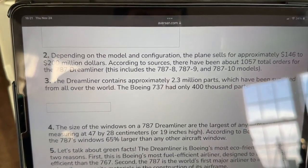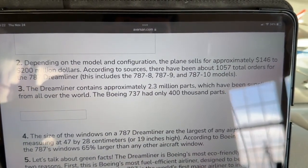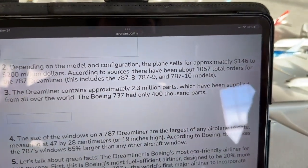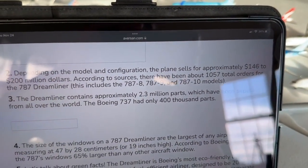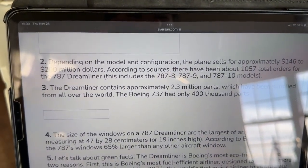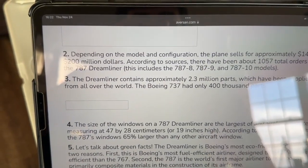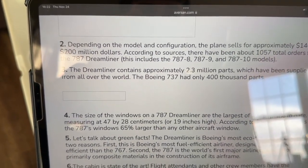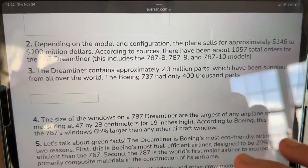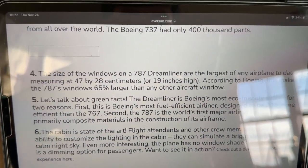2.3 million parts have been supplied from all over the world for the 787, which is crazy considering the 737 only has about 400,000 parts. I can't even describe what 2.3 million parts would look like all lined up somewhere — it would take a significant amount of room. The 787 also has the largest windows of any airplane to date — 47 by 28 centimeters, or 19 inches high. Those 737 windows really do look small by comparison, and I'm excited to experience those windows in person.